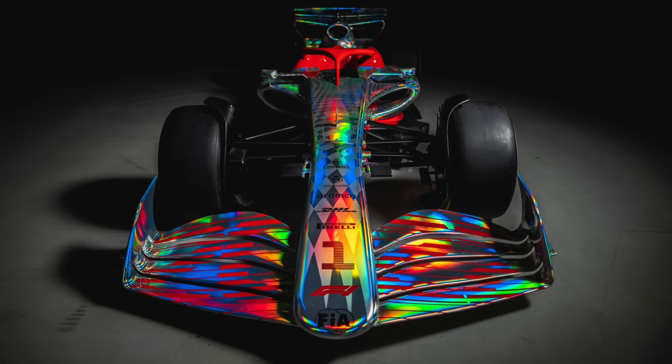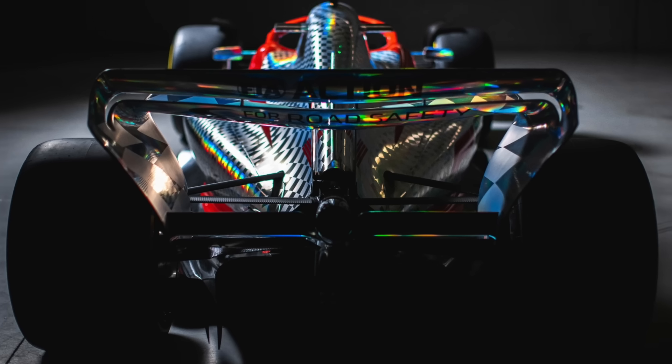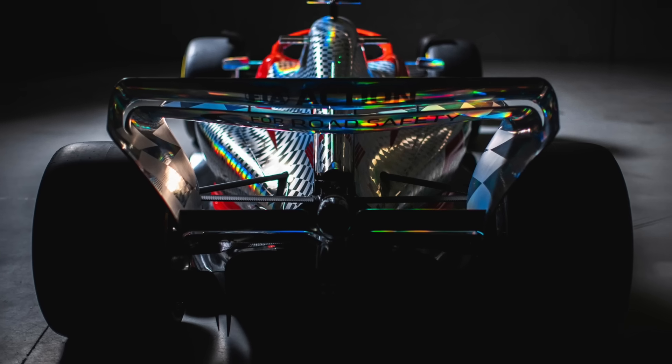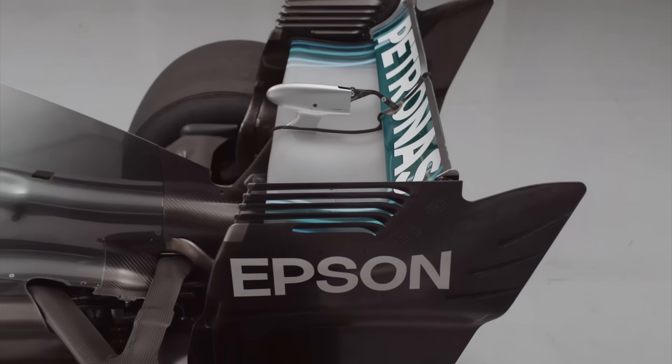Despite the crazy livery, the thing that caught my eye was the rear wing. We have never seen anything like this before. Normally rear wings are boxy rather than curved like this, and for good reason. So is this new look just an aesthetic change or to do with actually improving overtaking? As it turns out, the reasoning is genius.